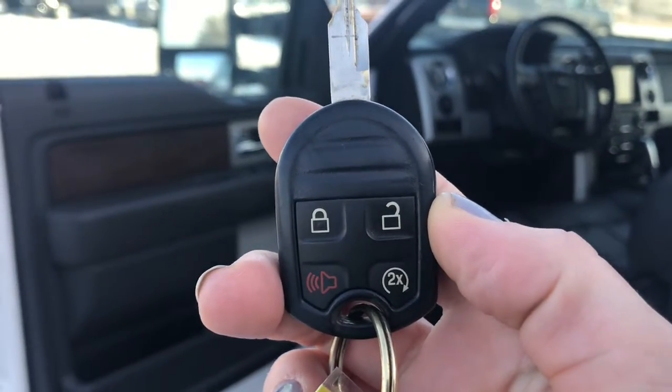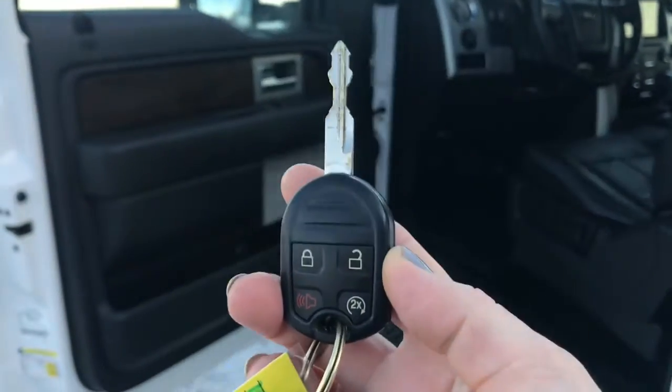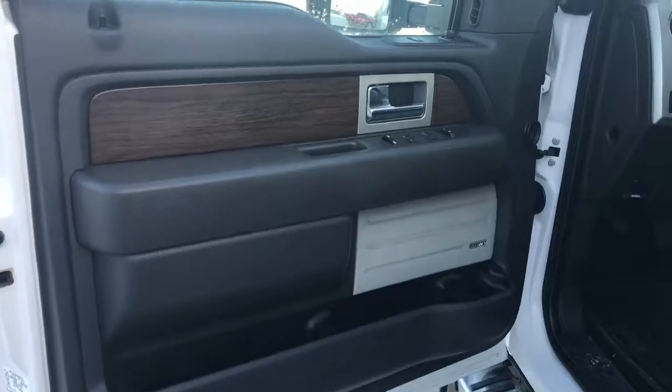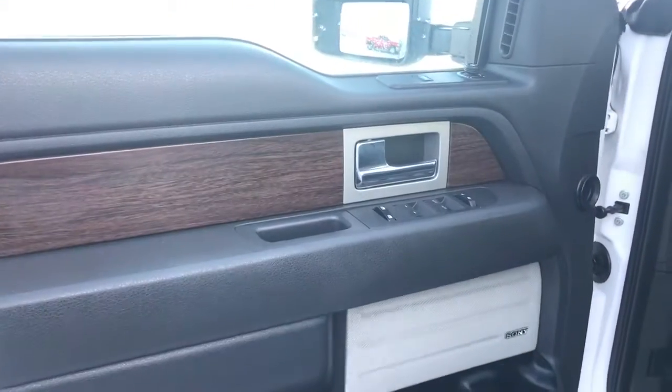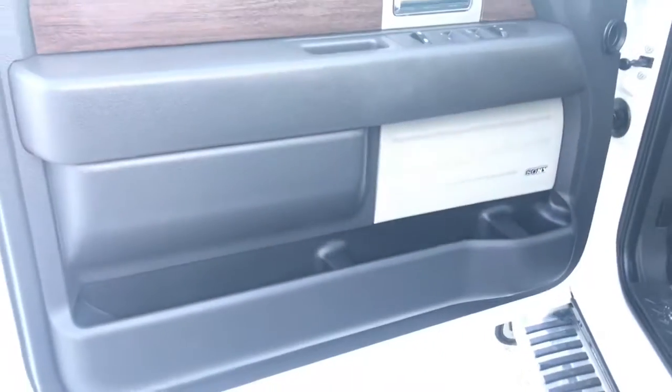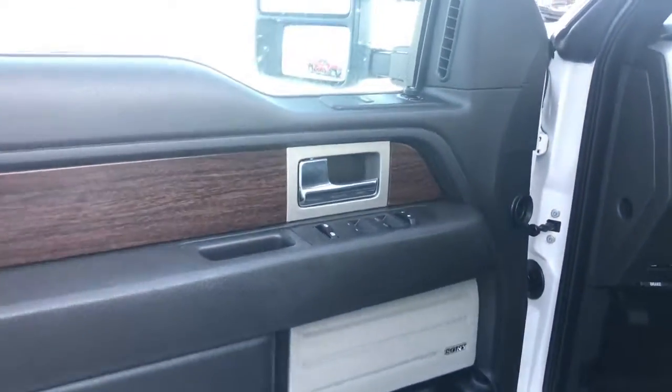Helping you into your F-150 are these key fobs with keyless entry and remote start. We do have a nice wood grain detail in this Ford. We have a Sony surround sound system and tons of door storage — just look at that. That's awesome.